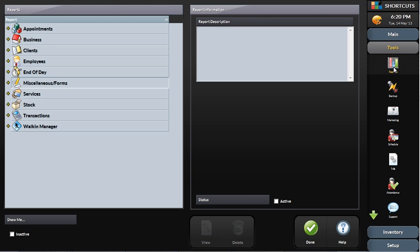During your training, your Shortcuts trainer will recommend certain reports that should be reviewed daily, weekly, monthly, or quarterly.